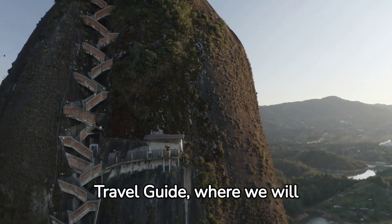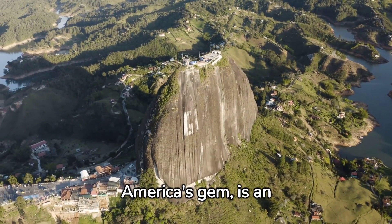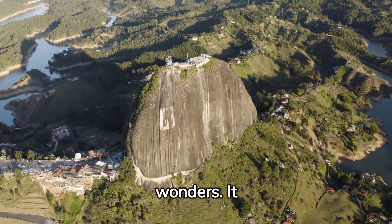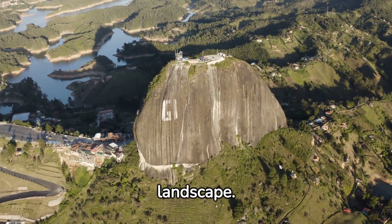Welcome to our Colombia Travel Guide, where we will explore the best towns and attractions. Colombia, South America's gem, is an enchanting mix of vibrant cities, colonial towns, and natural wonders. It welcomes visitors with open arms, offering a tapestry of experiences that are as diverse as its landscape.